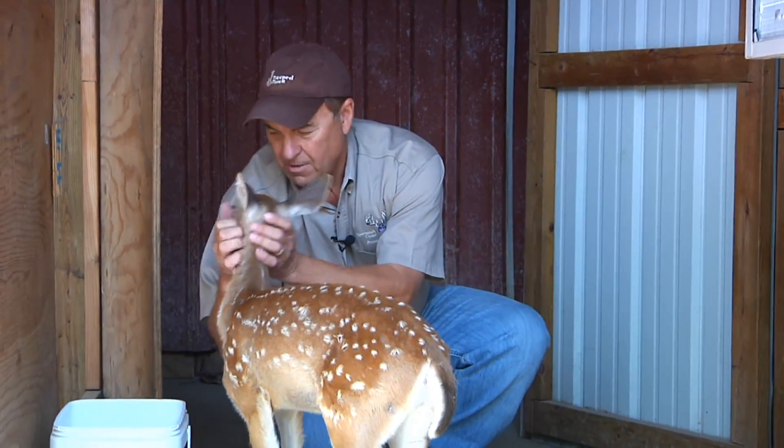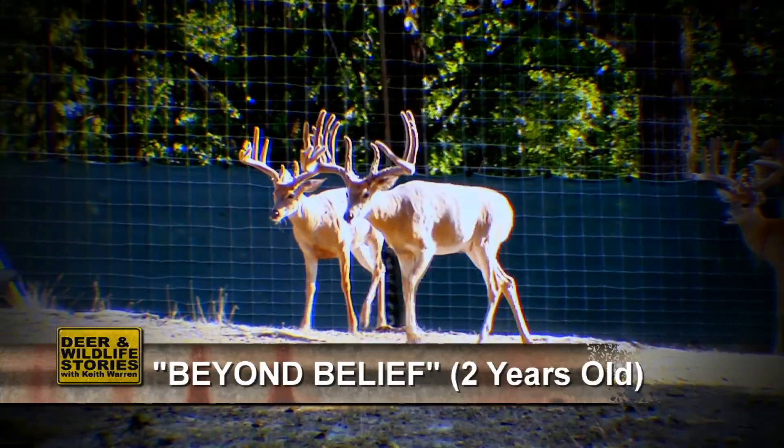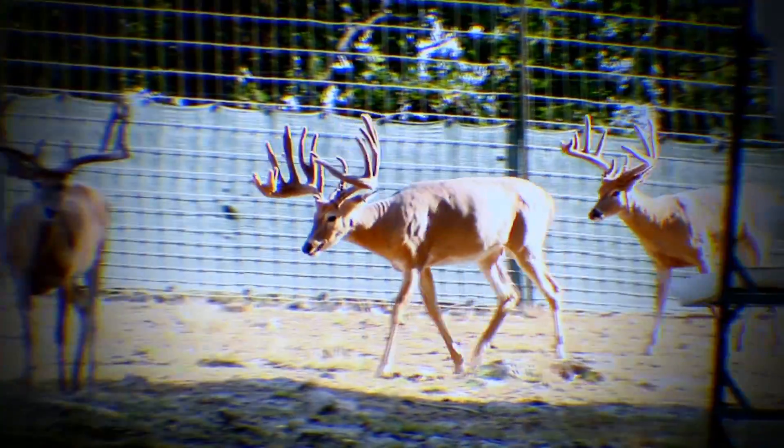Check out that one right there. Beyond Belief is what we call him — that's another Beyond Control son. What a frame. Five-by-six frame, all long tines, 24 inches wide, I believe, long beams. That's the type of buck Whitetail Sales is trying to consistently produce.